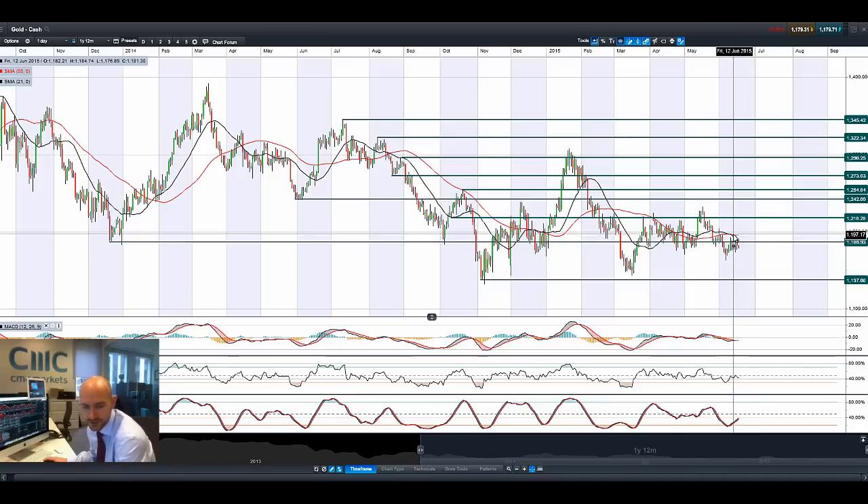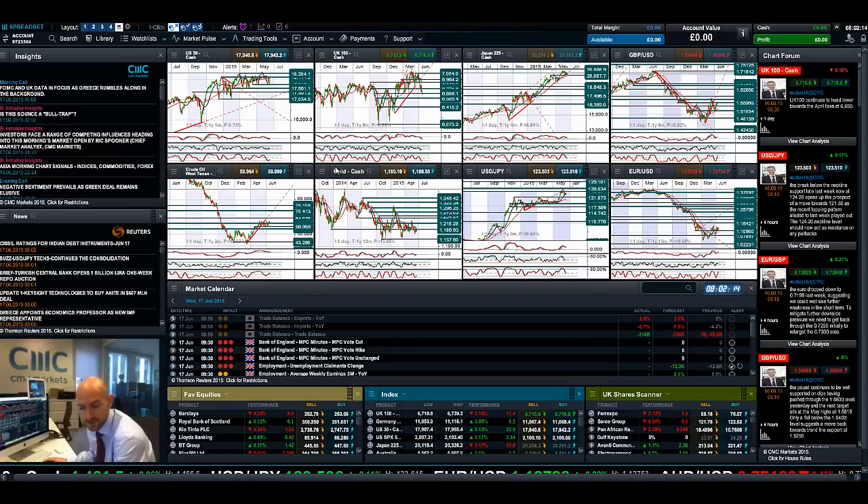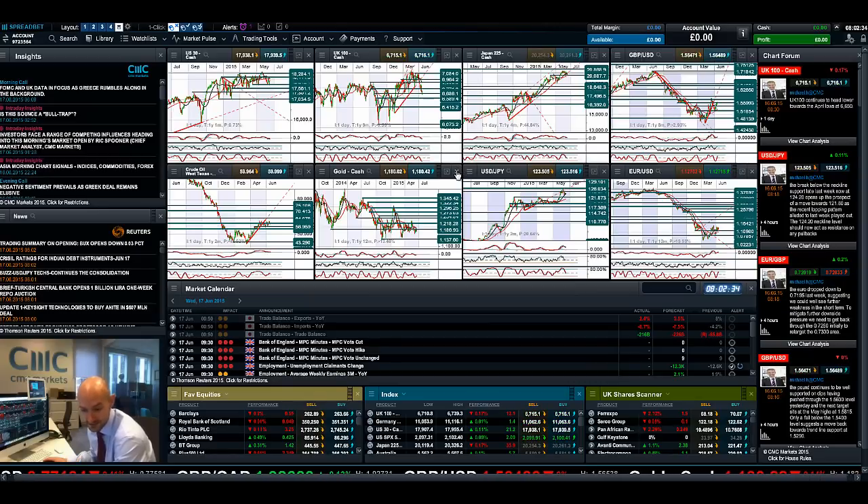I wouldn't really expect the markets to be doing anything too crazy before the FOMC tonight at 7. Obviously people are still talking about Greece, but the more commentary and analysis I see on that scenario, the more it feels like Greece might actually default. The only way out for the political party there is either to stay the course and leave the Eurozone, or for there to be a change in government — because they won't be able to fulfill their promises. If they bend to the Eurozone creditors, they'll have no credibility as a political party since that was their whole election mandate. The market is taking it very much in stride and the Euro is not getting hurt that much.